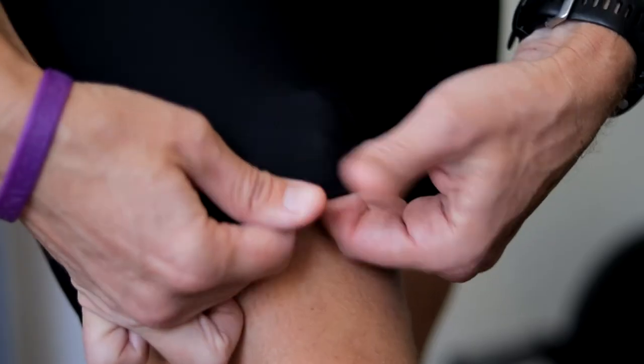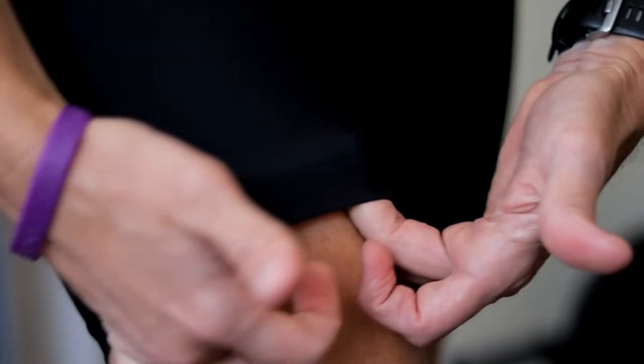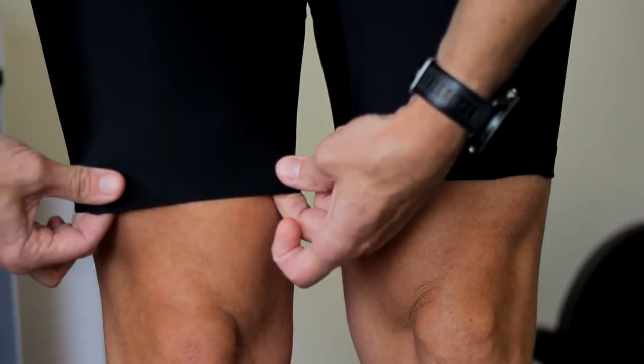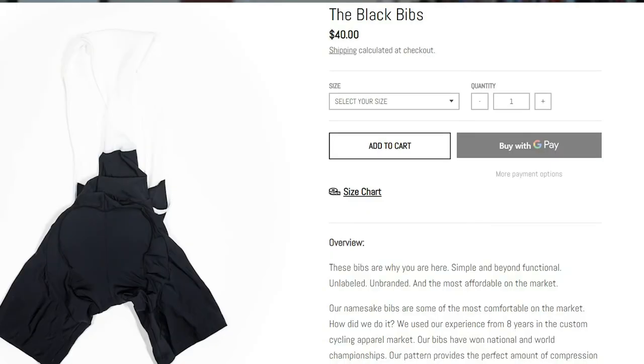Their basic bibs start at just $40. $40 is not that bad for a set of bibs that's going to last you for a long time. These basic bibs are really comfortable. They have a simple hem at the bottom — it's nice and soft on your leg. I prefer to use these personally on my indoor trainer. If you're used to just riding around in gym shorts or maybe some cycling shorts and you want to see if bibs are right for you, $40 is a great entry point.